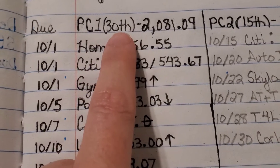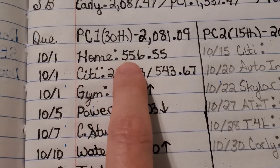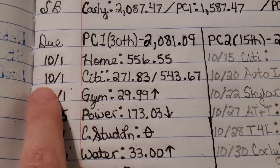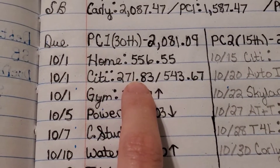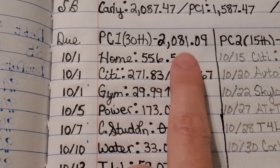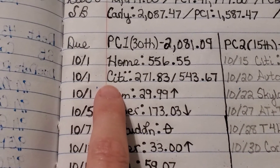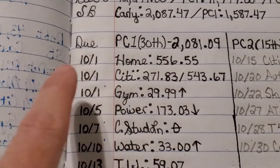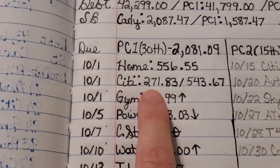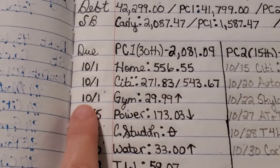This is our first paycheck that we get on September 30th for $2,081.09. Our home mortgage is due on 10-1 at $556.55. Our Citibank card is also due on 10-1 and this is payment two. This payment should pay for the total amount that this bill was. The Citibank bill closes on 10-8, so I'll know for our second paycheck what to expect then. This one has been paid off on 10-1.